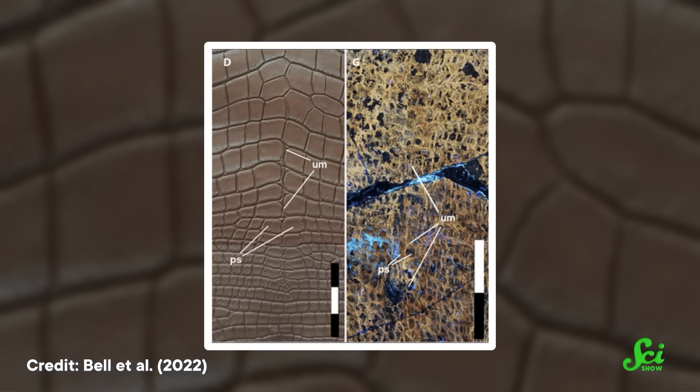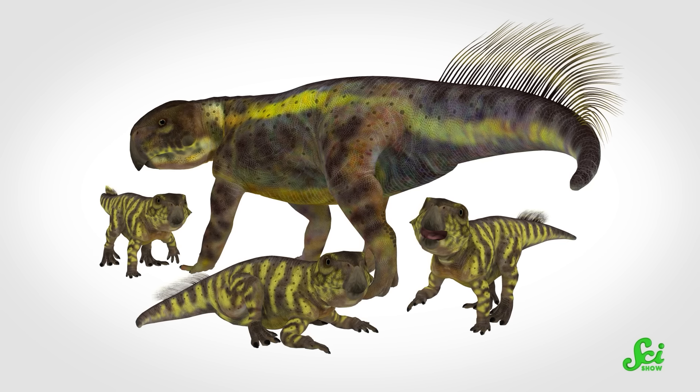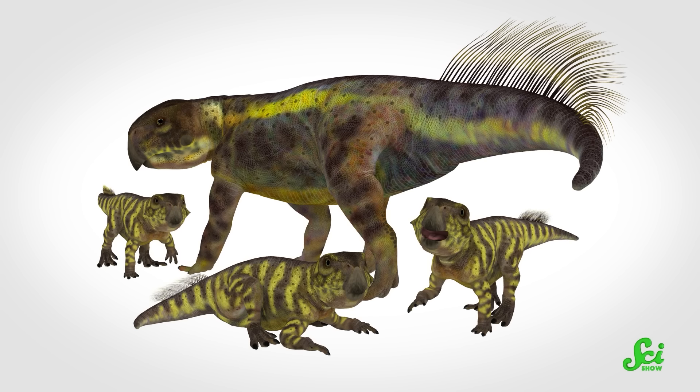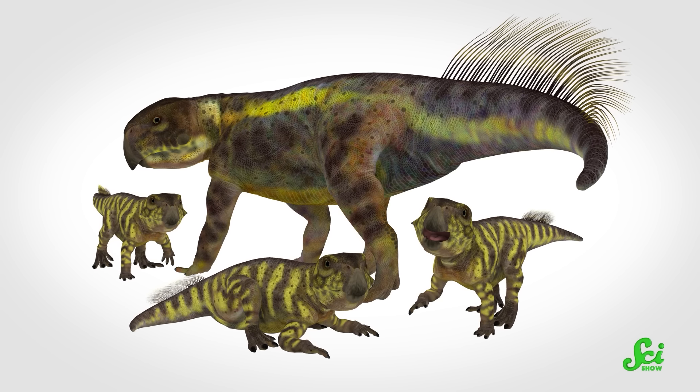So it's very likely we really are looking at a dino belly button here! And because this creature lived 130 million years ago, it's the oldest one we've ever seen. But that's not all. Since this particular Cetacosaurus specimen was almost an adult, it could mean that, just like you and I, the whole species kept their belly buttons throughout their lives.